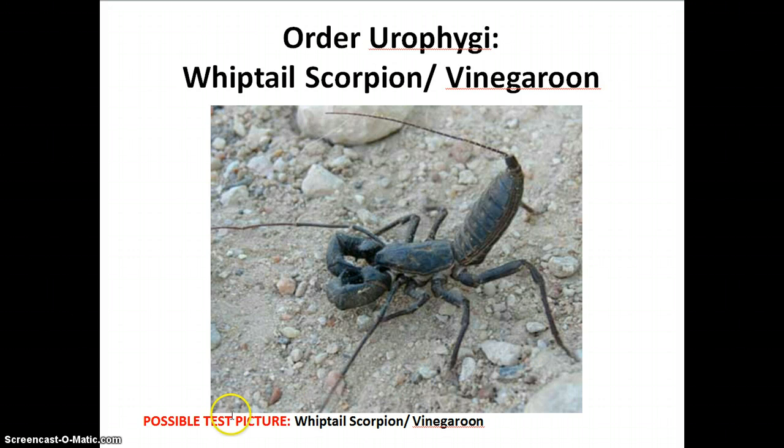Recall that all the PDF files about arachnids posted throughout the quarter will have labels on some of the slides that say 'possible test picture.' This is a note for you to study that particular picture in that PDF file — you may be tested on it. You would only be tested on the common name of that arachnid or insect, not anything more specific than just the common name.